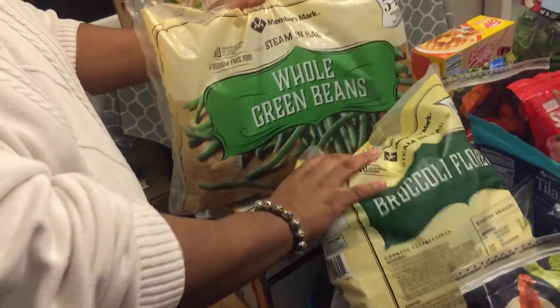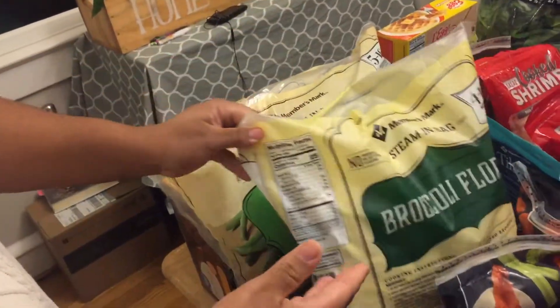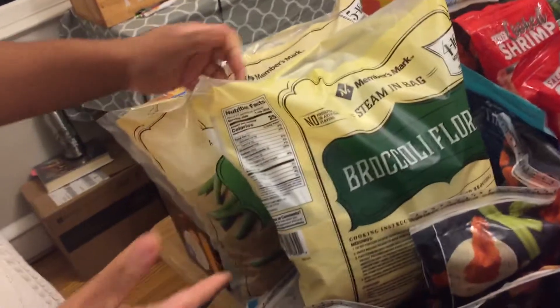Next we have this big bag of whole grain beans, and then following that we have this bag of broccoli florets.